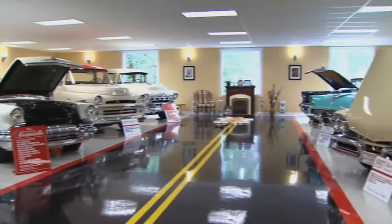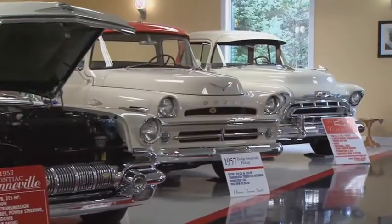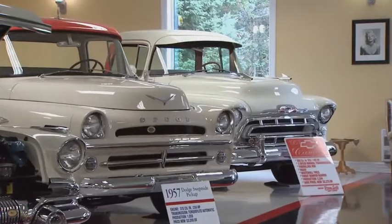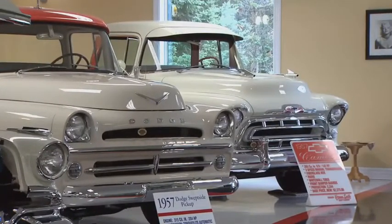There's a '57 Mercury Turnpike Cruiser here — the official Indy pace car — that has a five-position electric memory seat. A couple of pickup trucks as well: the top-of-the-line '57 Chevy Cameo pickup with a fiberglass box. We have a '57 Dodge pickup here which has the swept side — very limited production; they made a thousand and fifty of them.